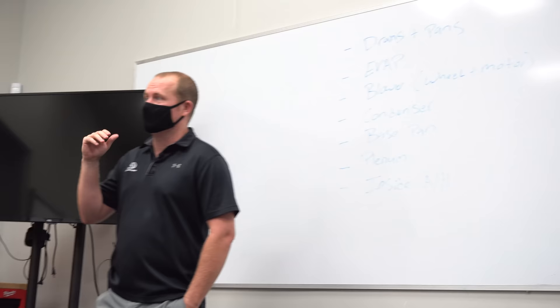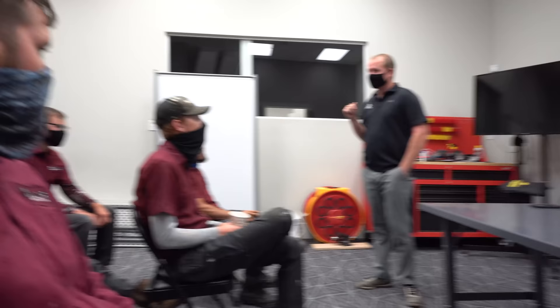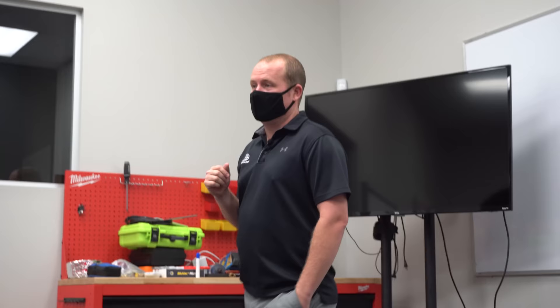Let's start with my favorite — the thing we talk about all the time, which is drains. If you do nothing else well as a technician, if you're really good at cleaning drains, especially in our market where we have all this stuff in the air that grows in the drain lines and drain pans, you will save so many callbacks. Just as a quick survey: what's the number one callback we get shortly after installs? Drains. After service calls? Drains. After maintenances? Drains. It's just the number one callback we get.